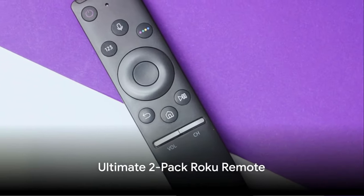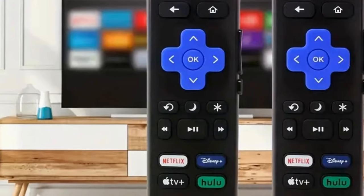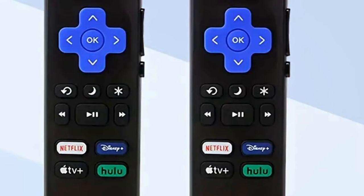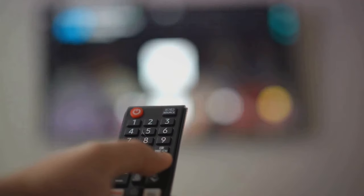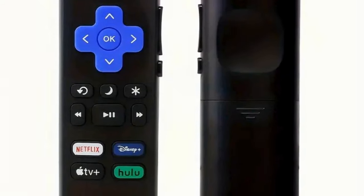First up, we have the Ultimate 2-Pack Roku Remote. If you've ever lost a remote, this is a cost-friendly solution. This device boasts universal compatibility and an easy setup, making it a hassle-free addition to your media center. It runs on batteries and accommodates most Roku models. For a mere $5.49, this infrared remote offers seamless control over your Roku devices, making your viewing experience smoother and more enjoyable.